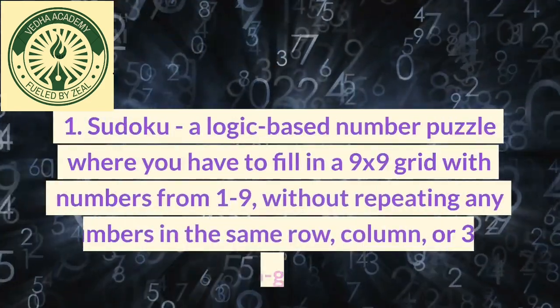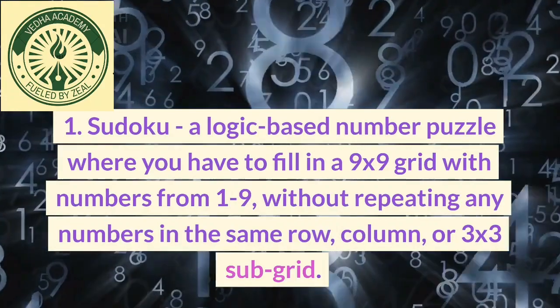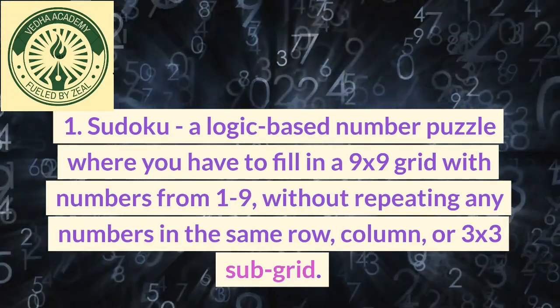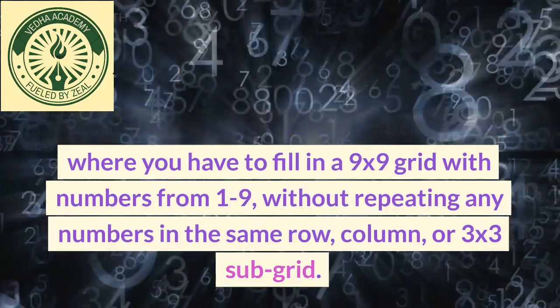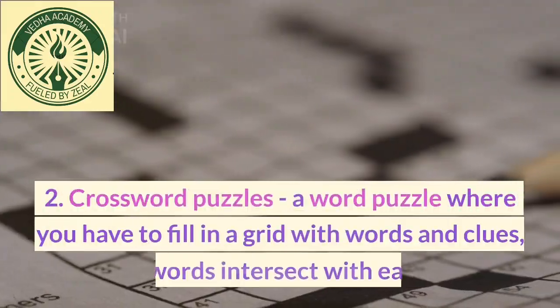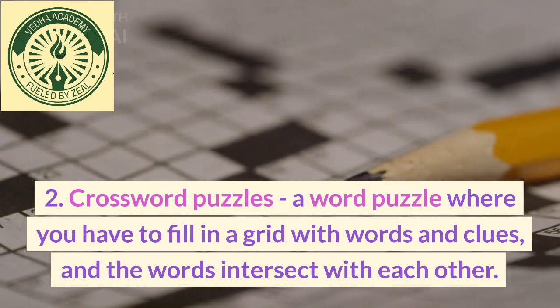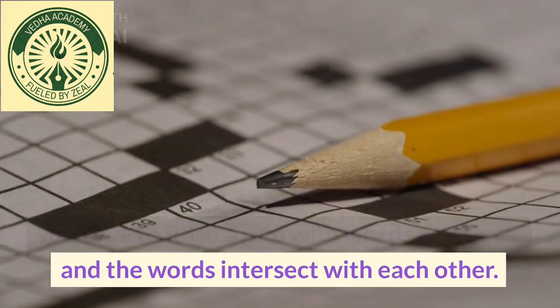1. Sudoku, a logic-based number puzzle where you have to fill in a 9x9 grid with numbers from 1 to 9, without repeating any numbers in the same row, column, or 3x3 subgrid. 2. Crossword puzzles, a word puzzle where you have to fill in a grid with words and clues, and the words intersect with each other.